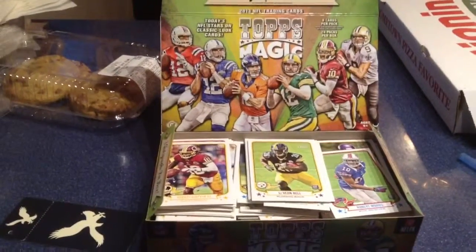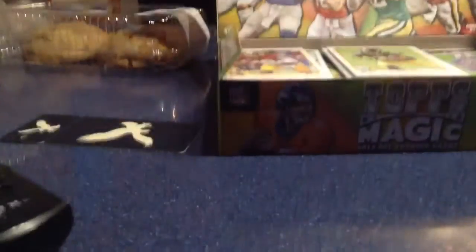Alright, so I went to the hobby store today and got a box of 2013 Topps Magic football.